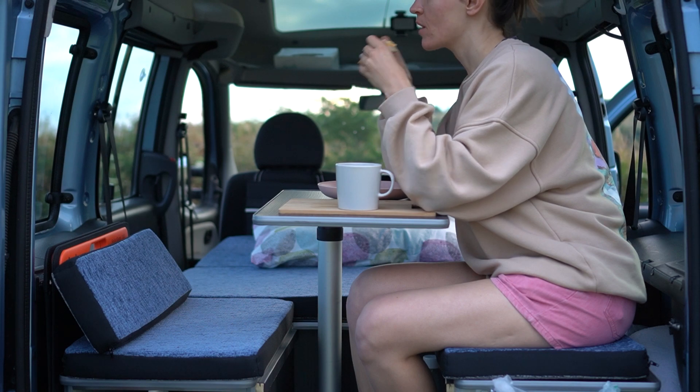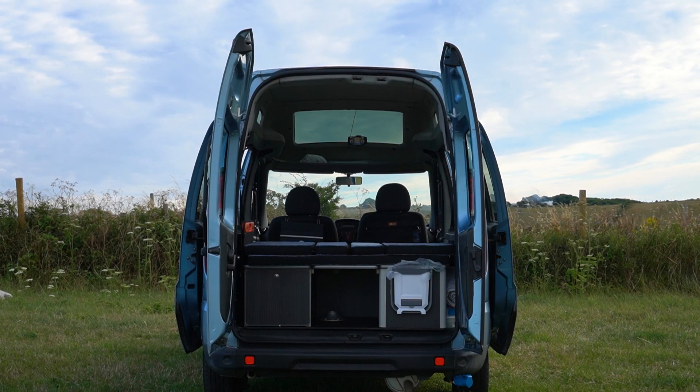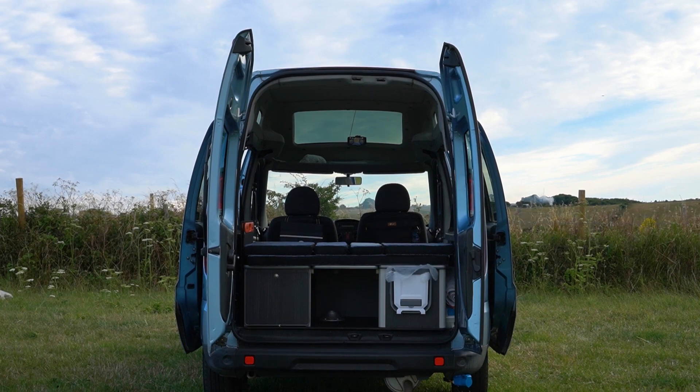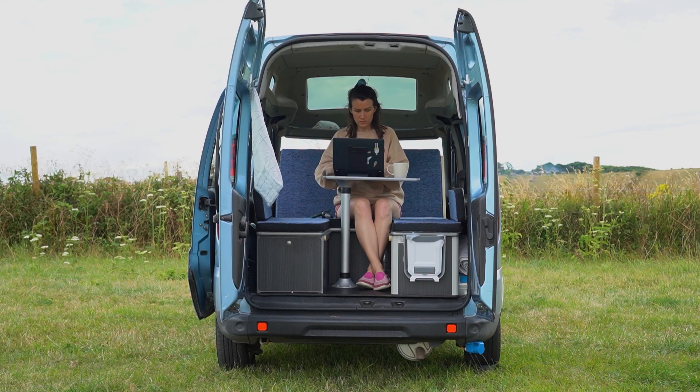Multi-functionality is key in any camper, especially a micro-camper. The middle section of the pod can be used as a bench to enjoy an epic view, or when removed it functions as a table or a working desk.